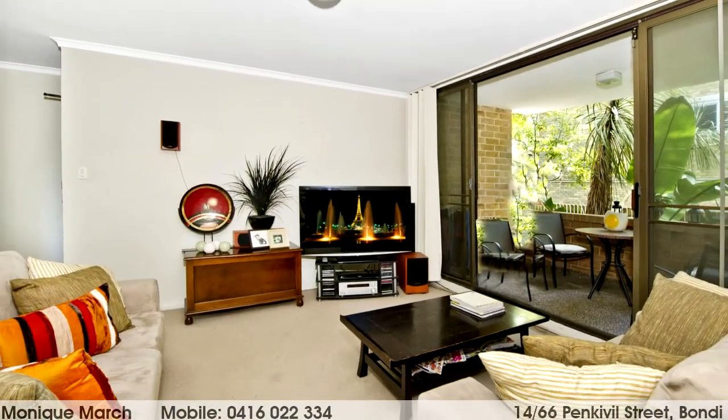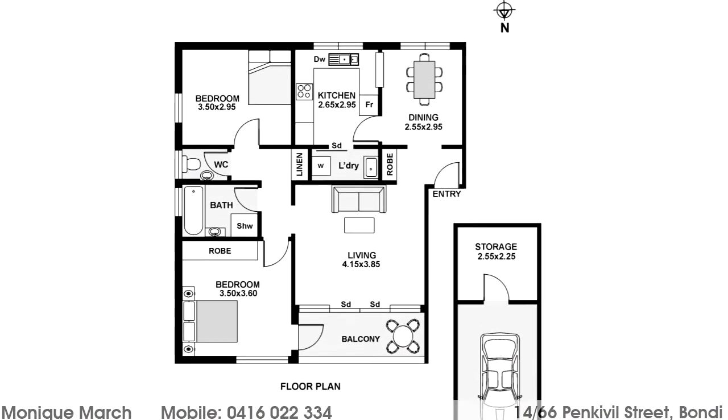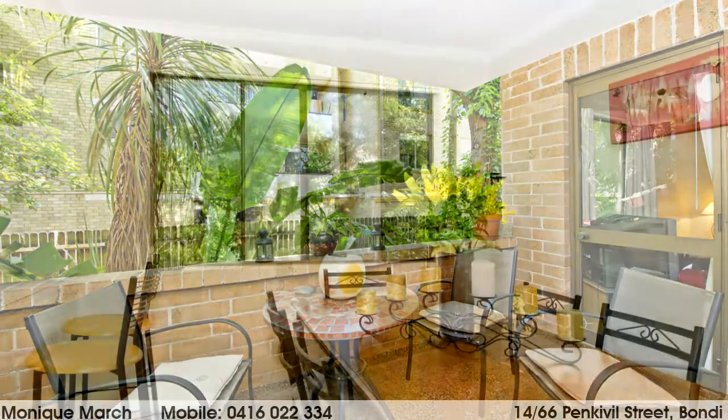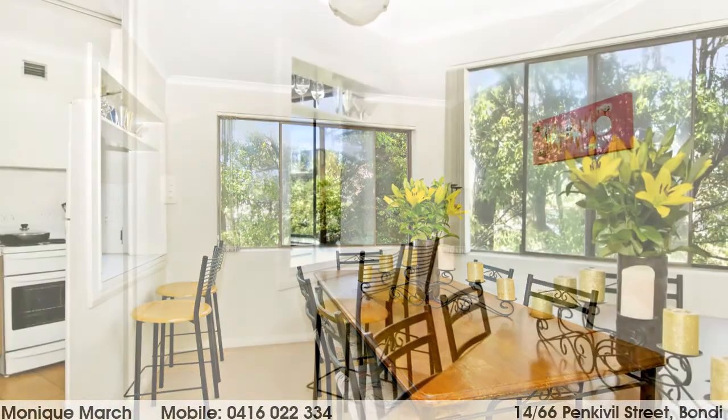Looking around, this apartment definitely has a great floor plan with all rooms well proportioned, plus there is the benefit of separate lounge and dining areas. A great sized balcony opens from the living room, providing another dining or sitting area where you can enjoy the lush surrounding greenery.